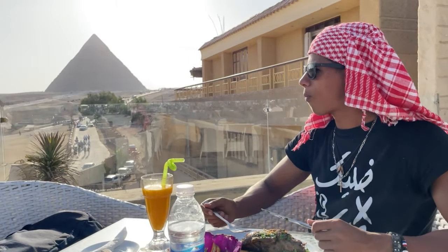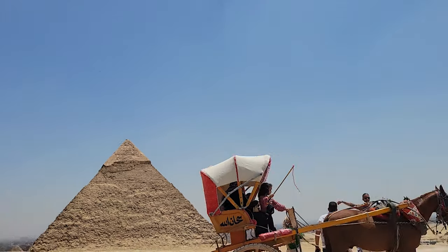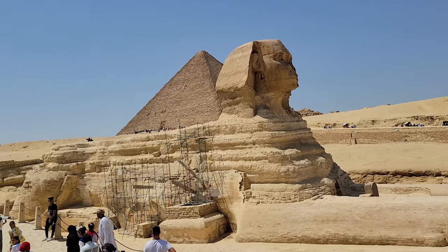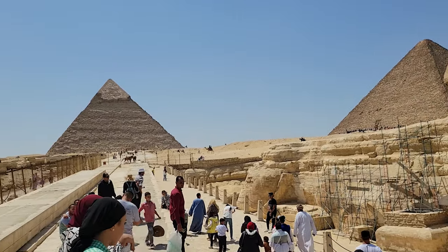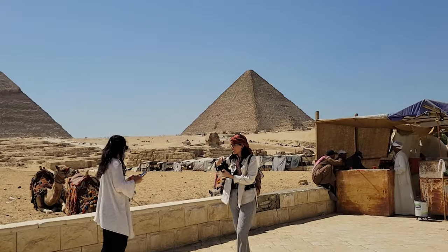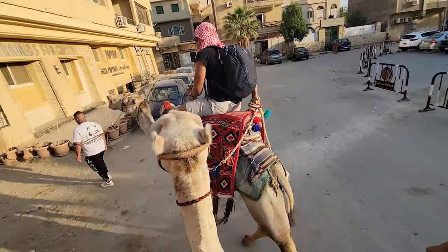Giza is the iconic city of Egypt, home to its stunning pyramids and world-renowned half-man, half-lion sphinx. From pyramid hopping to camel riding into the Sahara, let me give you tips and tricks in getting around this massive historical site.